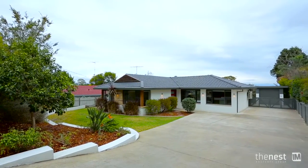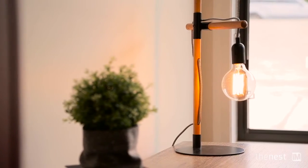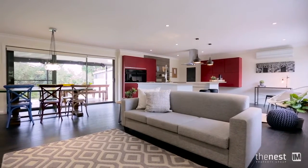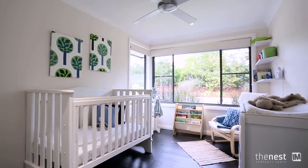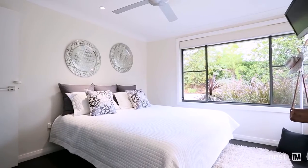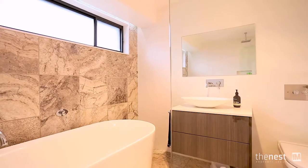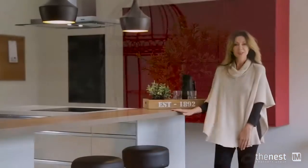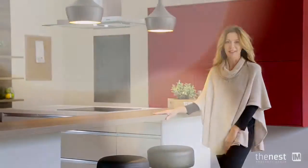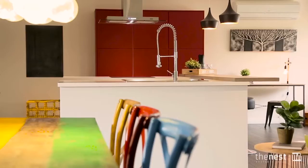The home has been stylishly renovated, creating very easy and comfortable living. It has three bedrooms, the main with an ensuite. There is a study that could easily be converted to a fourth bedroom. It is modern open-plan living and features a family room, dining area and a fabulous kitchen.